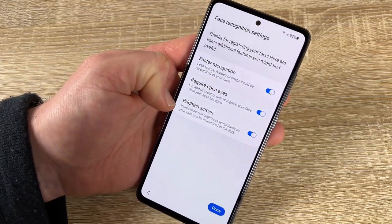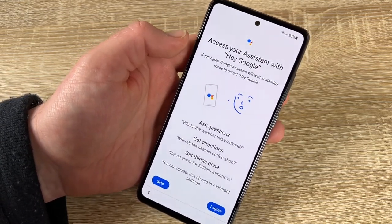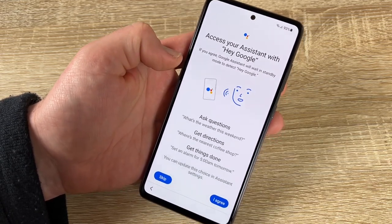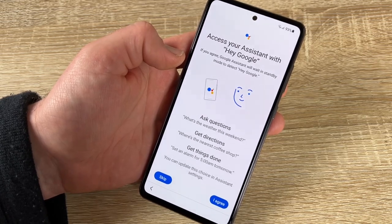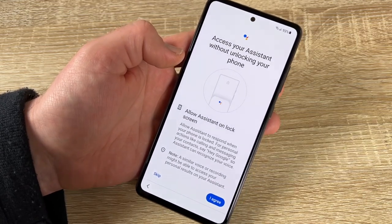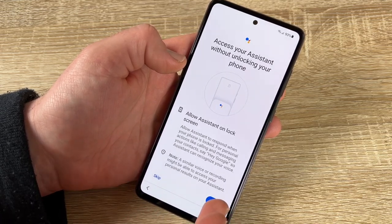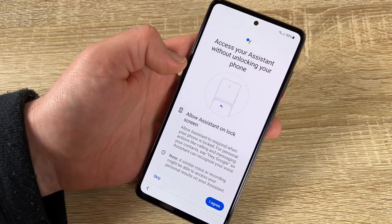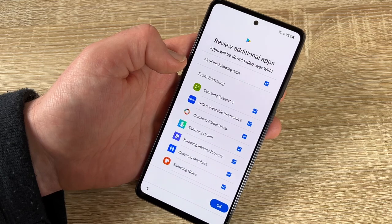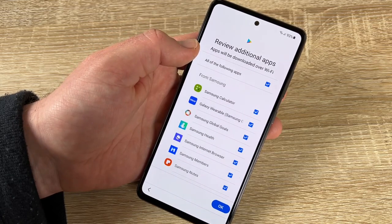You can access Google Assistant to ask questions, get directions, and get things done — choose as you like. You can access the assistant without unlocking your phone. Allow or disallow assistance on the lock screen as you prefer.